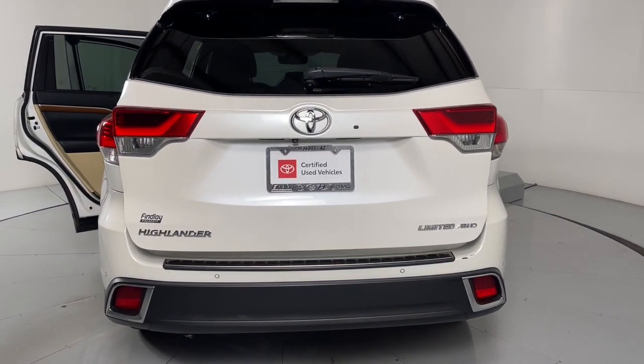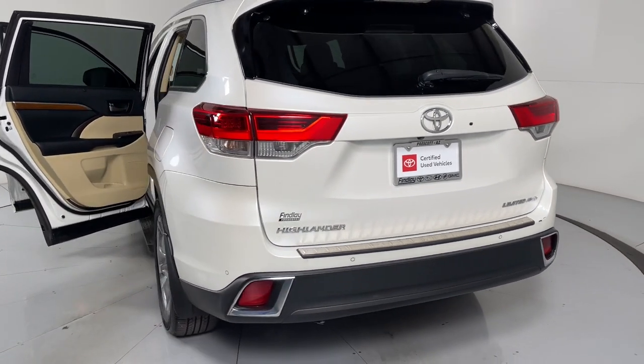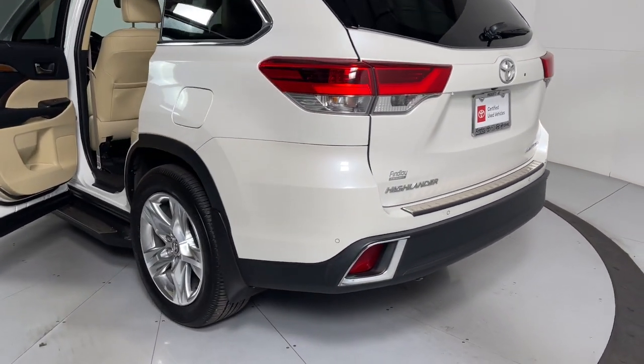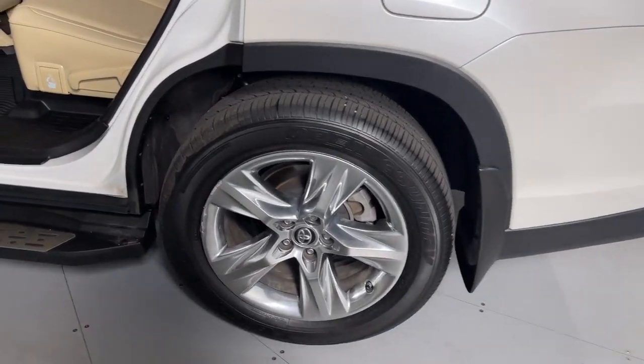Navigation system, keyless entry, heated driver's seat, sun/moonroof, adaptive cruise control, backup camera, power passenger seat, heated mirrors, satellite radio, fog lamps.